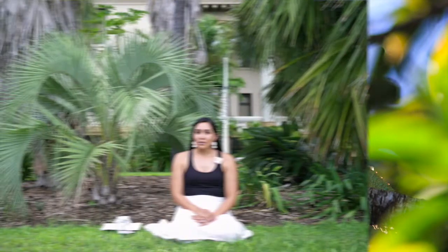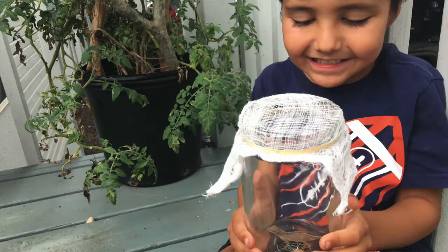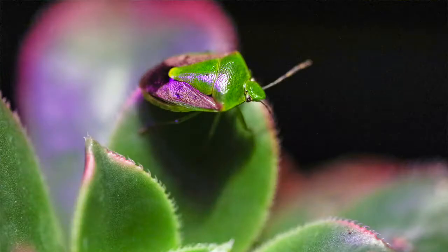Did you know that when you planted your first plants, you became an active participant in nature? But before that, you were still a part of nature. It's true. Every living thing in nature is connected, and every living thing is a part of nature.